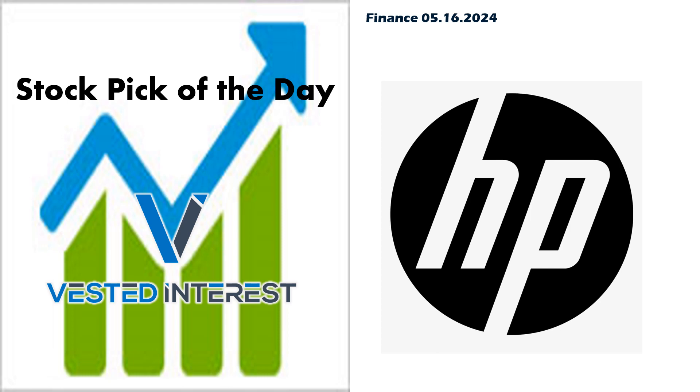Welcome everyone to Vested Interest. This is Shane, back again for another Stock Pick of the Day video. It is Thursday, May 16th. This will be the last one for the week. Today we're going to take a look at one in my portfolio. This is formerly Hewlett Packard, now known as HP Inc. They did do a spin-off, I think it was several years back now. This is still the computer and the printer side of the business.